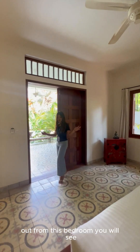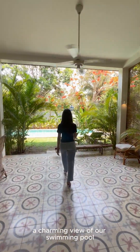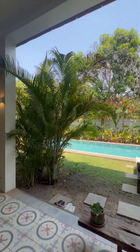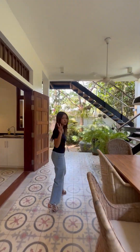Out from this bedroom, you will see a charming view of our swimming pool. And upstairs, there are two more bedrooms.